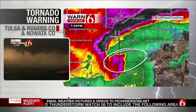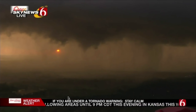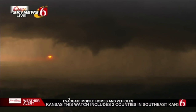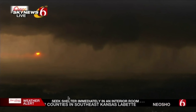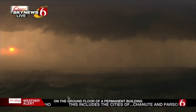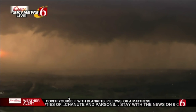So, as that picture moves over 169 and 56th Street, you can see that funnel cloud right now in the center of your screen. It's directly over 56th Street and 169. You can see it rotating — a great picture of that. It's a rotating wall cloud right now, situated over this area.